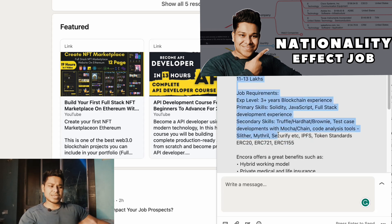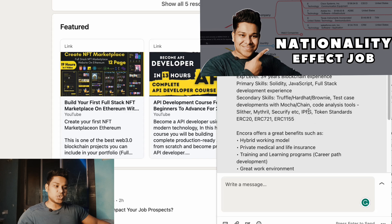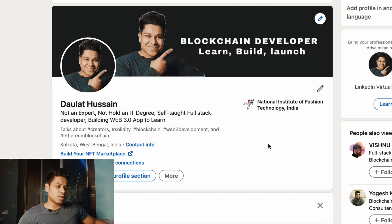You can see that whatever technology this company is demanding — Solidity, JavaScript, full-stack, Truffle, Hardhat, Brownie, testing libraries — if you've been following my channel and projects, you've already gotten familiar with all of these tools. That's the only point I wanted to make. It's also important that you utilize LinkedIn as a platform.